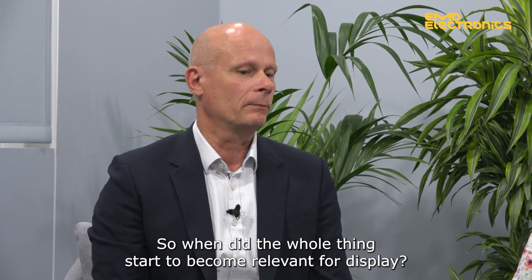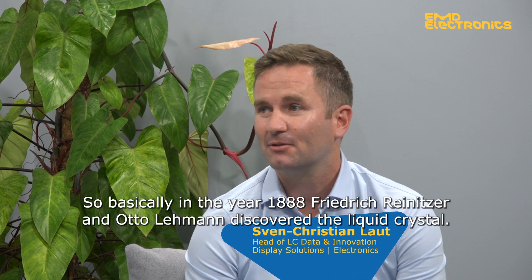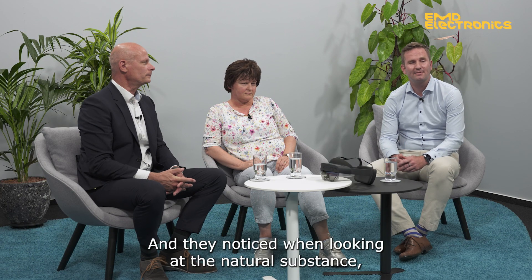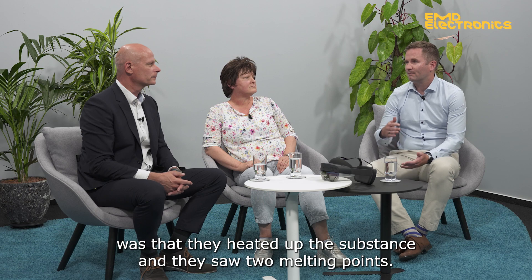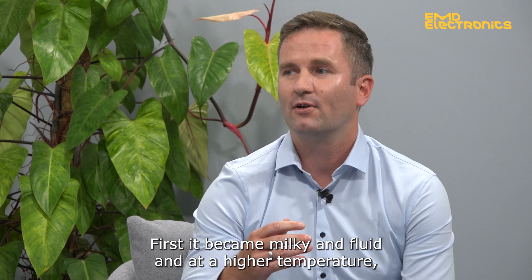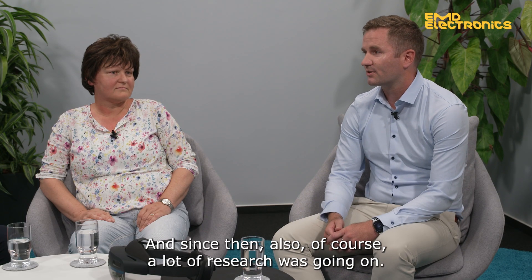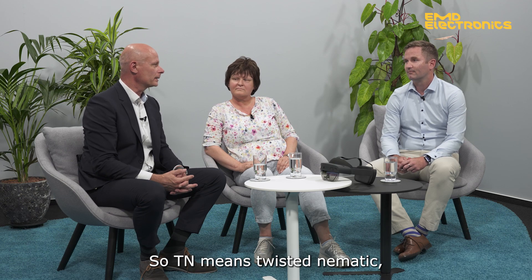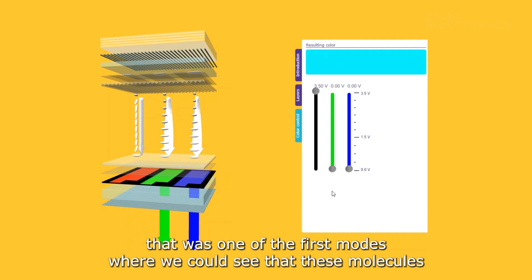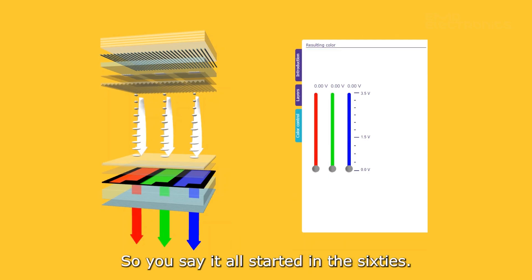When the whole thing started to become relevant for displays — basically in the year 1888, Friedrich Reinitzer and Otto Lehmann discovered the liquid crystal. They noticed when looking at a natural substance, which can also be found in carrots, a very unusual behavior. When they heated up the substance, they saw two melting points: first it became milky and fluid, and at a higher temperature it became really clear — what you would expect from a normal substance. After much research, the TN display was invented. TN means twisted nematic. That was one of the first modes where molecules could switch in an electric field and also influence light.